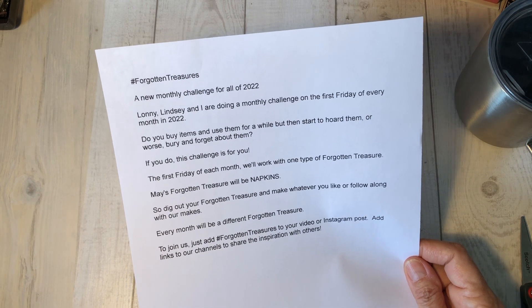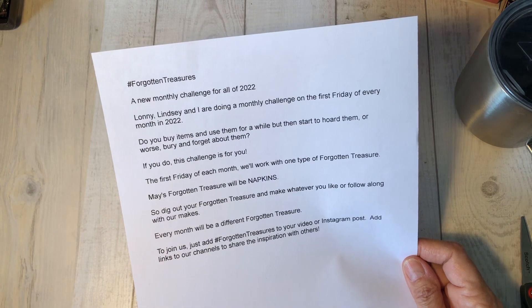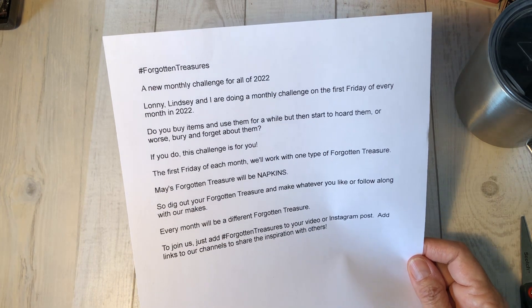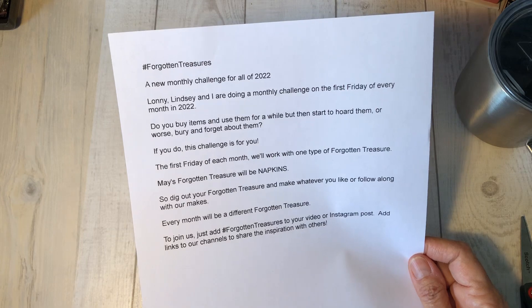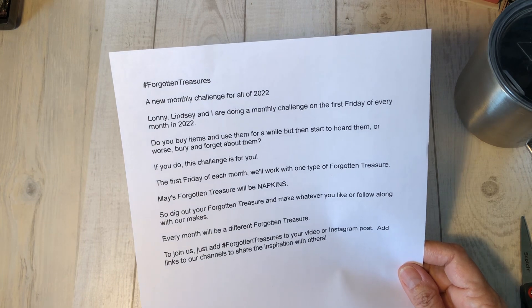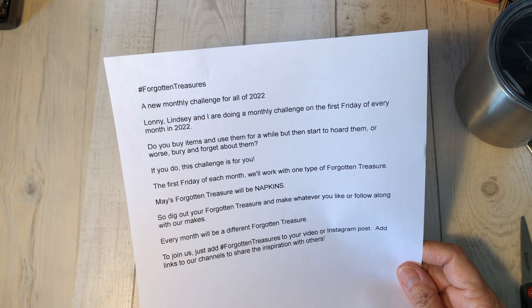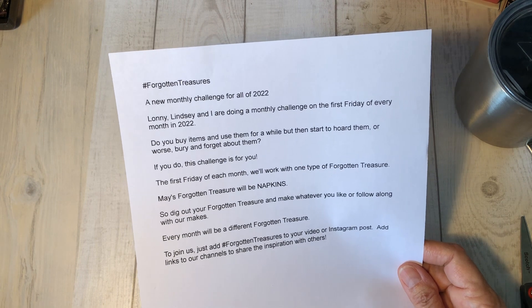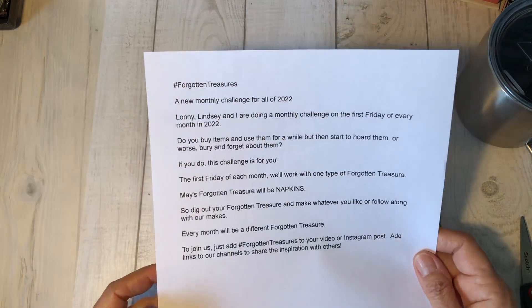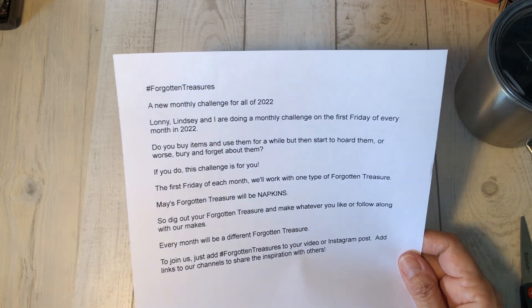So every month it'll be a different category. This month it's going to be napkins. So if you want to play along, pull out all of those napkins that you've forgotten about or got buried, haven't used in a while, and let's make something. It will be Friday, and if you want to join in, just use the hashtag Forgotten Treasures and link our channel on your video or Instagram. I think it'll be a lot of fun to see what everybody comes up with.